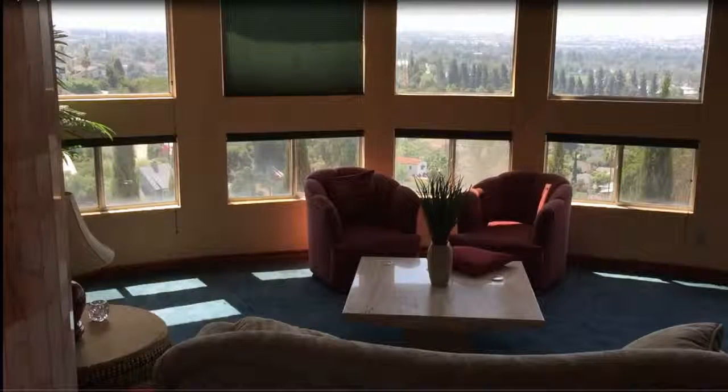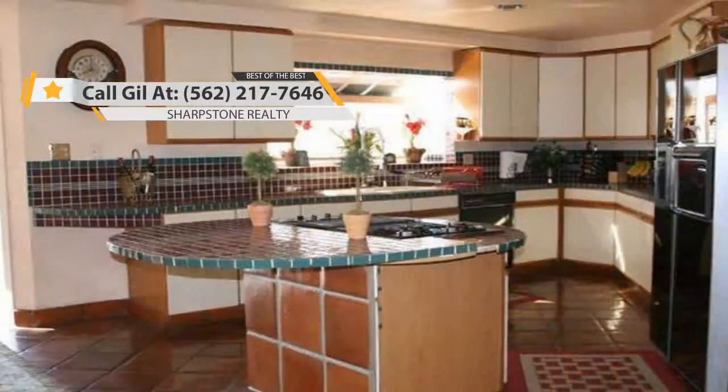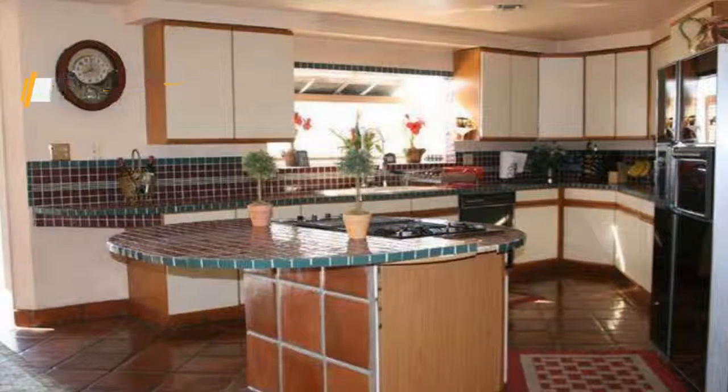This beautiful home is conveniently located in the exclusive and prestigious West Whittier Hills, near historic Uptown Whittier, where parks, shopping centers, and Rio Hondo College are nearby.